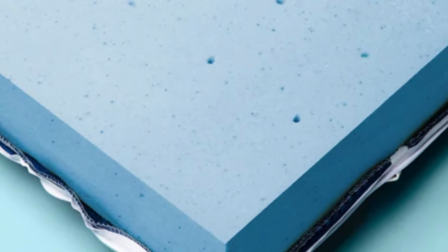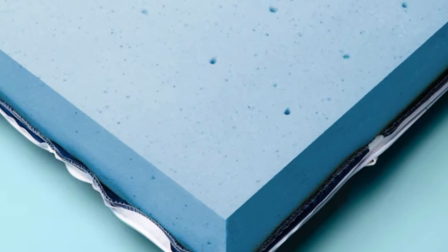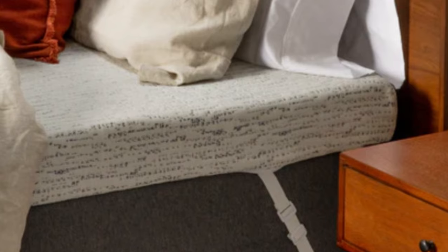ViscoSoft ships free to customers in the contiguous U.S. The Select High Density Mattress Topper comes with a 90-day return policy, and it is backed by a 5-year warranty against structural defects.